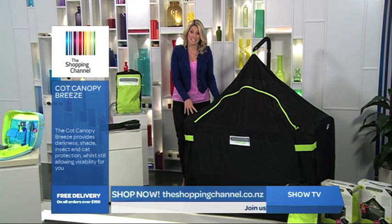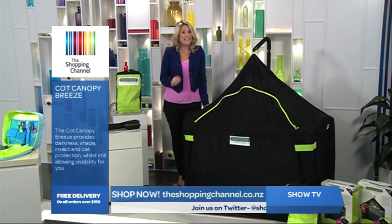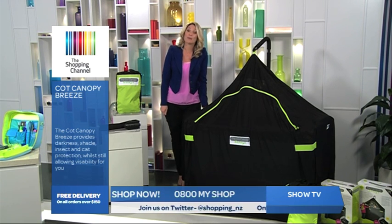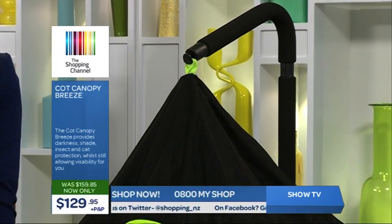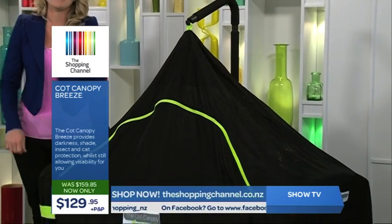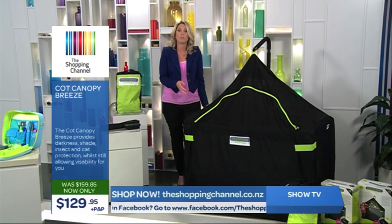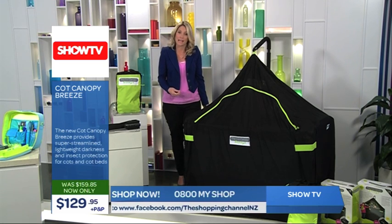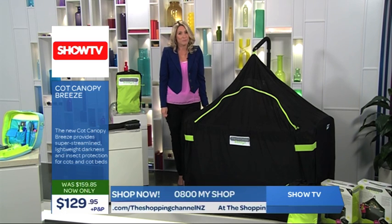Now, these cot canopies are fantastic and they're normally valued at $159.85. But here today we've worked out a very special offer for the viewers. So call now and you can get the cot canopy for only $129.95. These are amazing for any family that does any kind of travelling, whether it's camping or sharing a hotel room with your baby or toddler. They're going to make your life so much easier so you can enjoy your holiday. Give us a call now on 0800-MY-SHOP, that's 0800-69-7467.